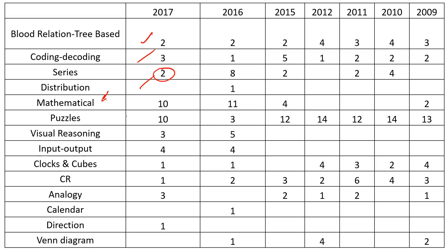Puzzles - there were around 10 puzzles. A puzzle is basically a combination of everything: sitting arrangement, blood relation, and there might be a direction-based question with five questions in it. From the last two years they've been asking visual reasoning, which is very manageable - you can work it out with the help of the options. Input-output is a short area with four questions. Clocks and cubes have one question each.